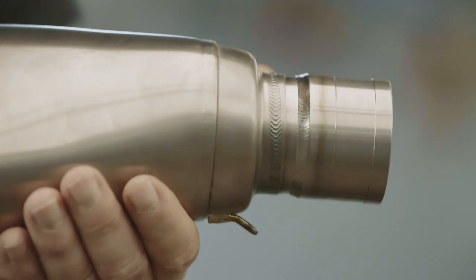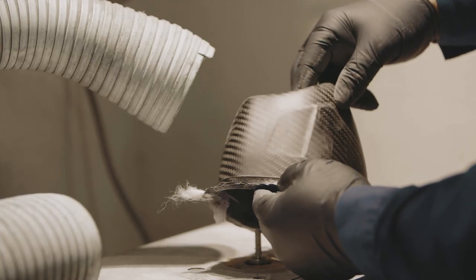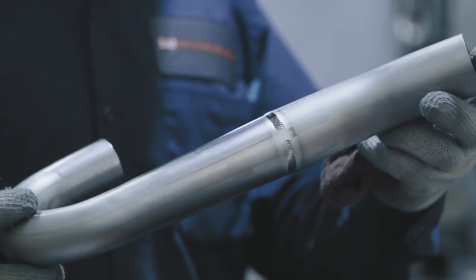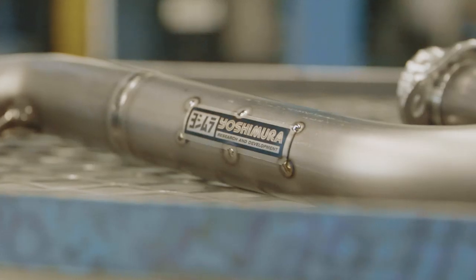That speeds up the design process and ensures the product fits right the first time, every time. The RS-12 will roll out as we develop new systems for new bikes. The RS-4 will still be around for a while, but eventually the RS-4 will phase out and the precision taper fit will be incorporated into all new systems. The RMZ450 is out now, the 250 will come out really soon. The next bike will probably be the YZ250, likely towards the end of January or February. Thanks for stopping by Vital MX.